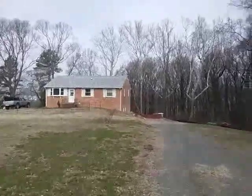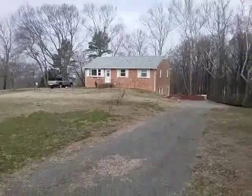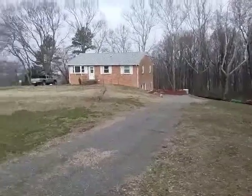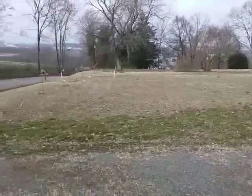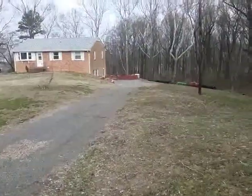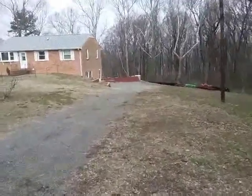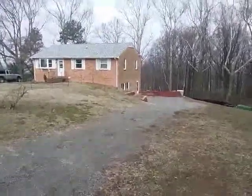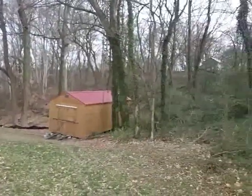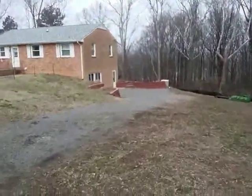We're renting the lower unit — in other words, downstairs. There are two driveways; the driveway for this rental is the one to the right as you're facing the house. It's private, sits on an acre and a half lot, with woods all around it. It's like you're in the country, but you're only a mile from downtown Richmond.